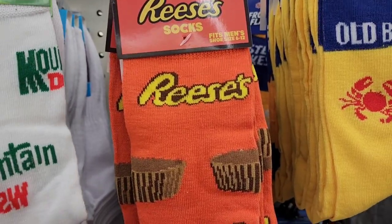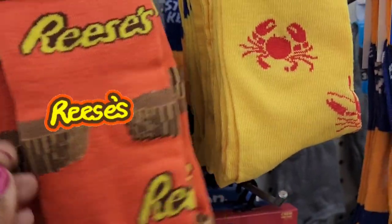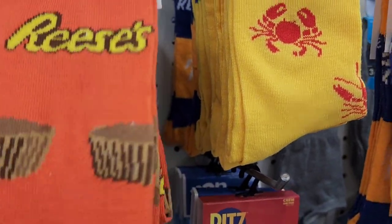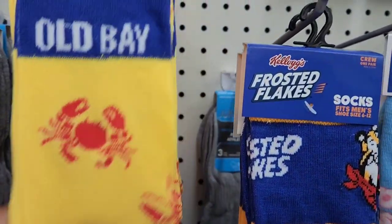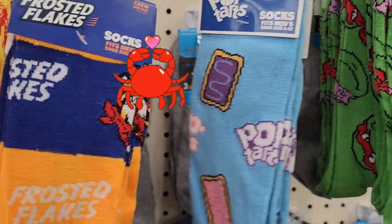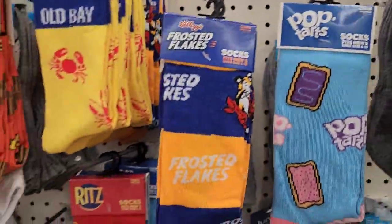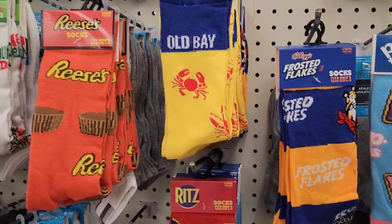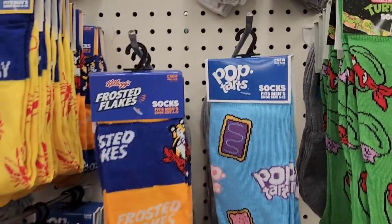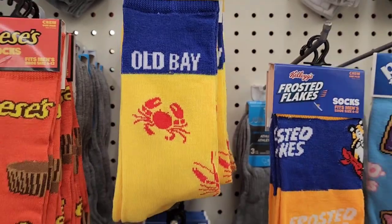There's more crazy socks — Mountain Dew and Reese's for men. They also got Old Bay here with the crab and lobster, Frosted Flakes, Pop-Tarts, and Turtles as well. They got a ton of socks. My favorite is the Old Bay — really really cute.